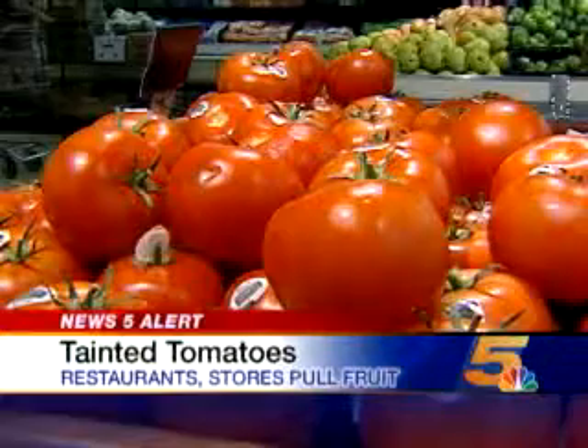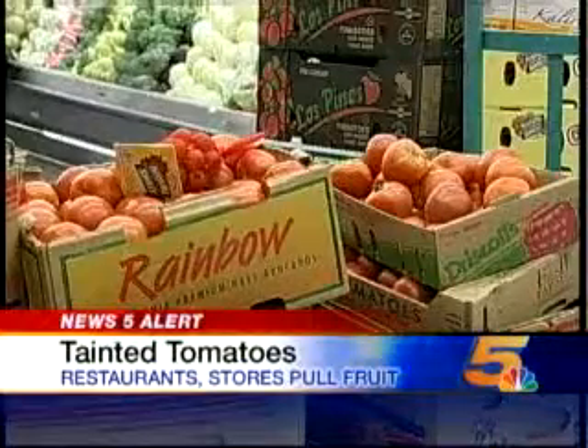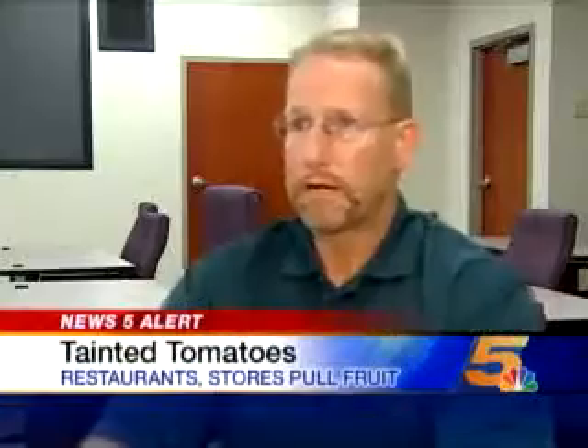Those tomatoes are okay. But until the source of the bad tomatoes is pinpointed, you should know what salmonella food poisoning can do to your body. You'll have cramps, abdominal cramps. You'll have a fever — fever is a telltale symptom of salmonella poisoning. And you'll have some diarrhea and be pretty uncomfortable.